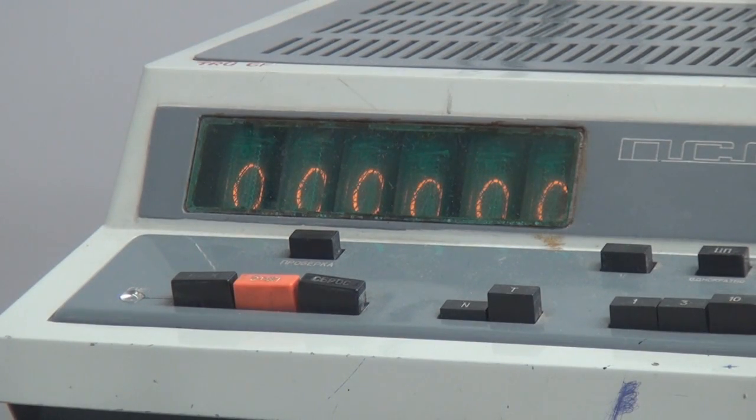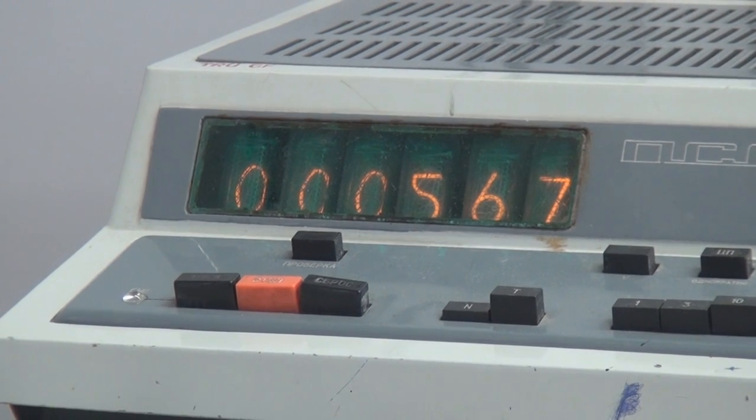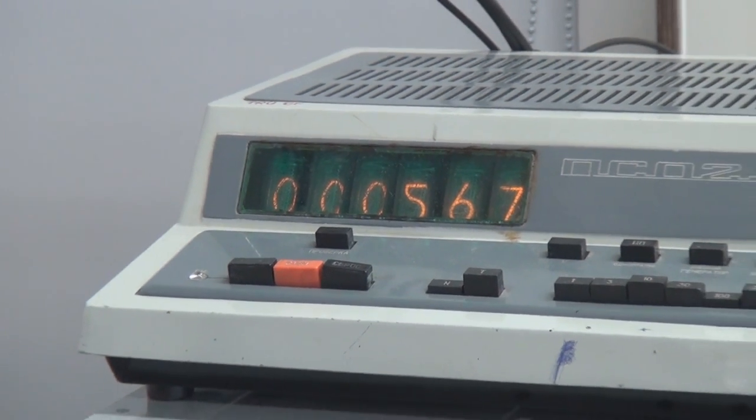Now it's time to measure the radiation directly emitted from the exposed radioactive material. The result is 567 counts, which is 7 times larger than the natural background radiation.